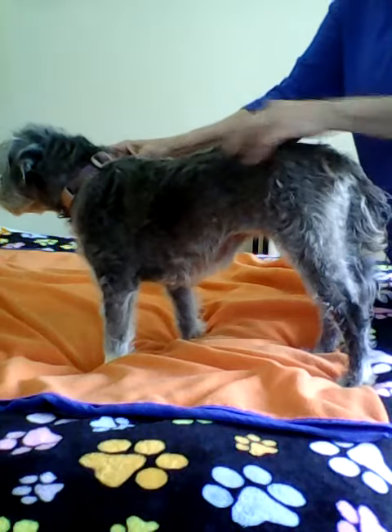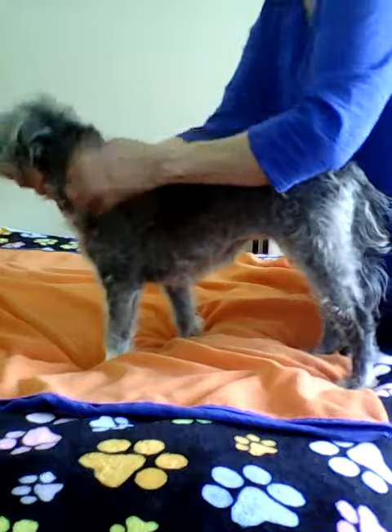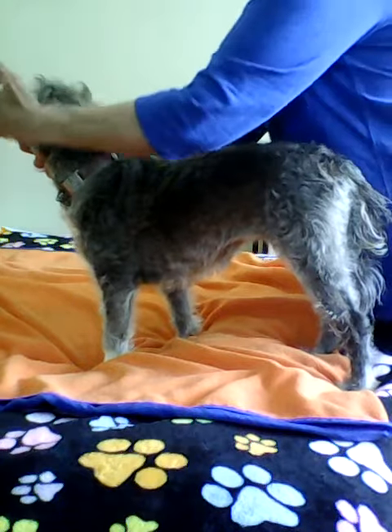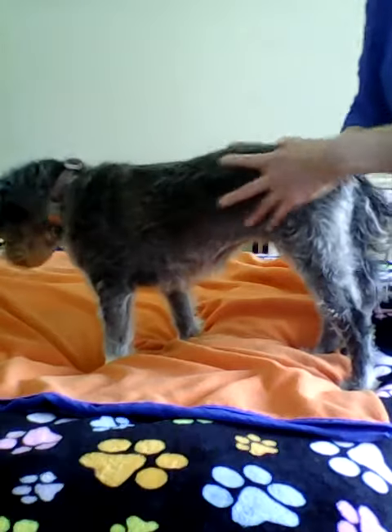On this governing vessel, the points that we've talked about are the beihui, which is here. We've talked about governing vessel 20, and we've talked about governing vessel 26. Those are some of the points that we've learned along the governing vessel.